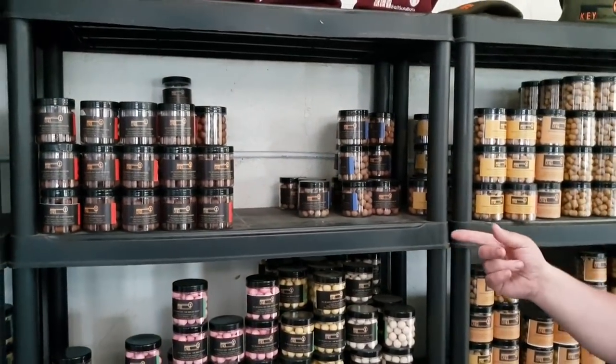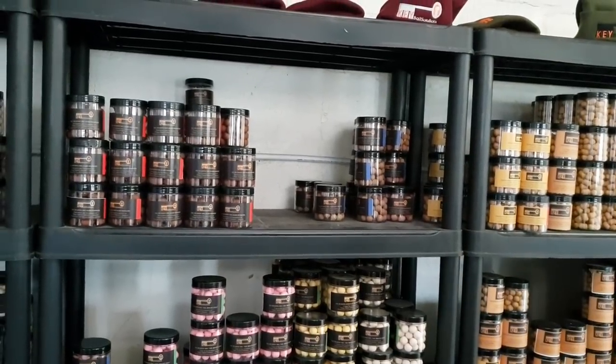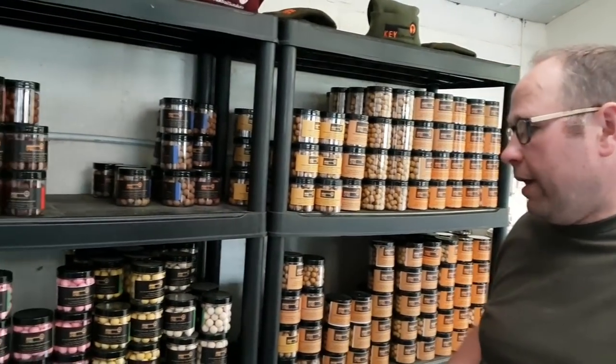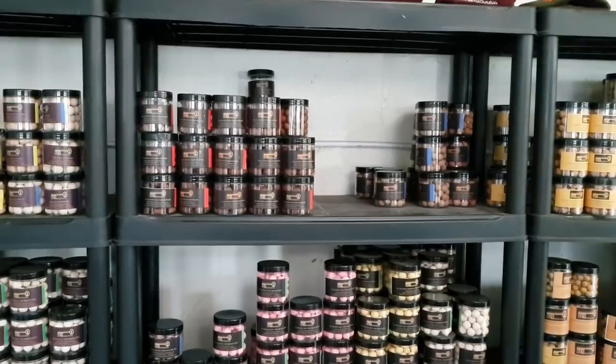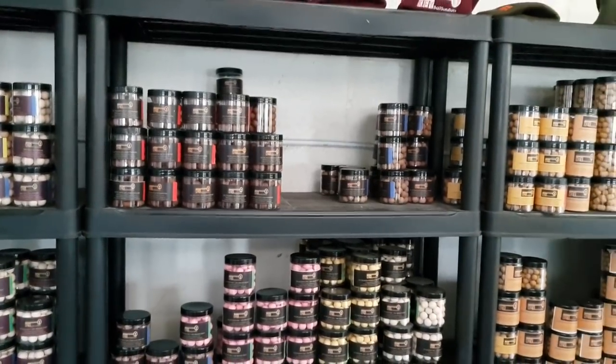Both the Twisted Peach and the ASM are good barbel baits too — people are doing well on barbel and big chub with them. But predominantly they're aimed at carp. The ASM is really pungent and it stinks — Scott is slightly underestimating how bad it is. I literally opened the concentrate at home and got a bit on my fingers and my wife went absolutely crazy. If you've smelled the Scent from Hell from Baitworks, it's on par with that. It is really stinky stuff.